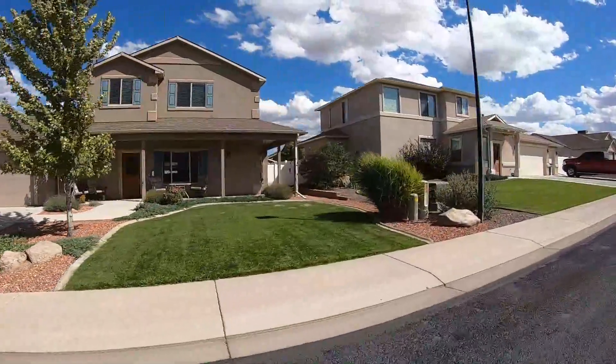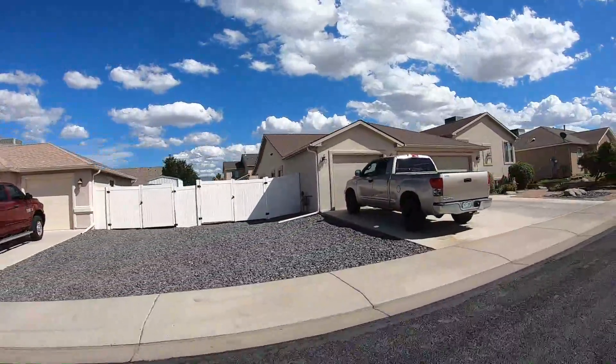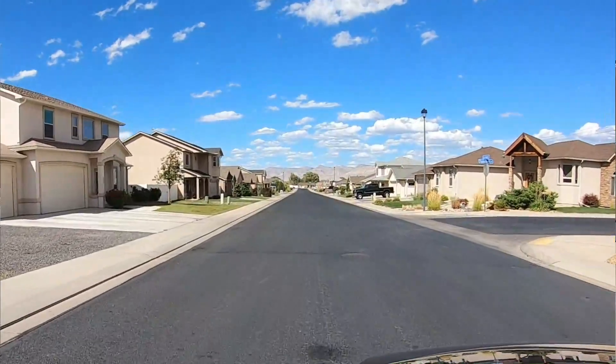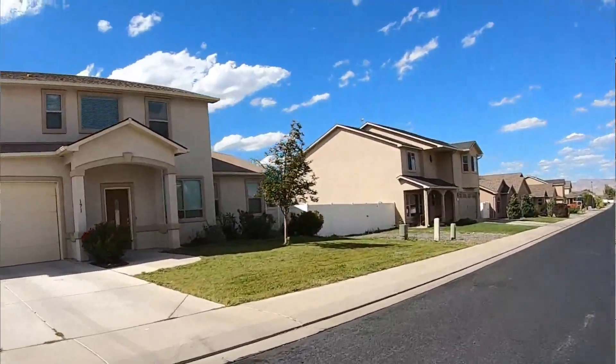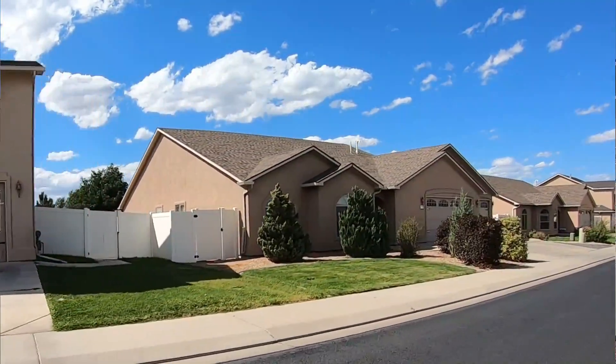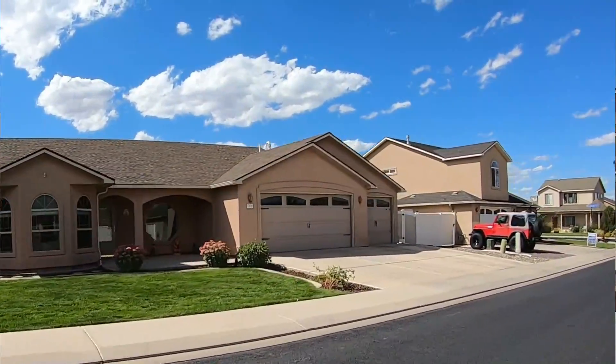We're here in Hawks Nest neighborhood. This is a relatively newer neighborhood, and a lot of these homes are custom homes that have RV access and RV dumps. The square footage here is between 1,400 and 3,100 square feet, and for the most part you're going to be in the $300,000 range here in Hawks Nest. You're also going to have gorgeous views of the Book Cliffs and even the Grand Mesa off to the east.